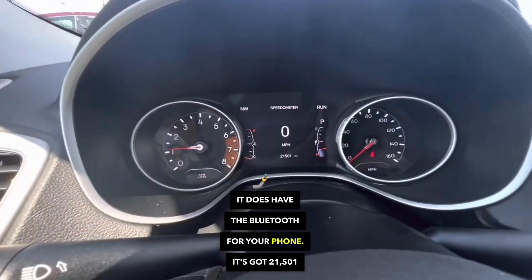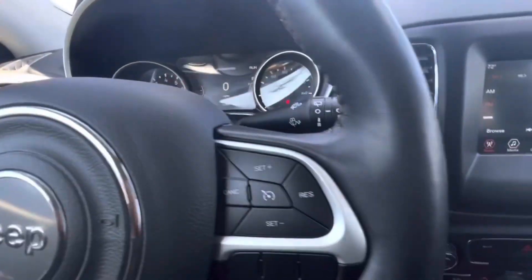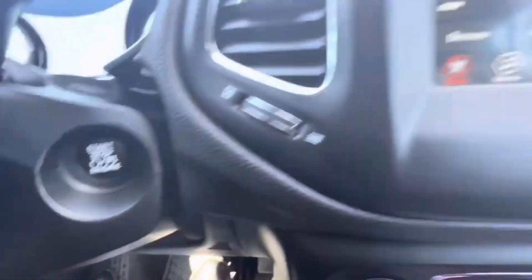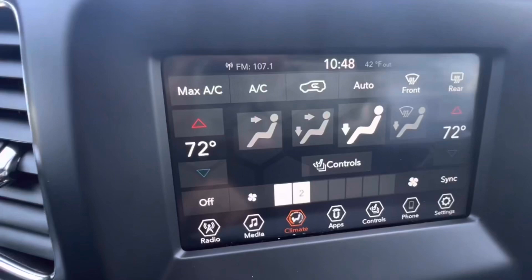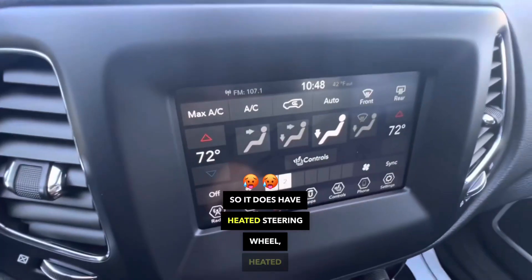It's got 21,501 miles on it. It does have the push button start. It does have a heated steering wheel and heated seats.